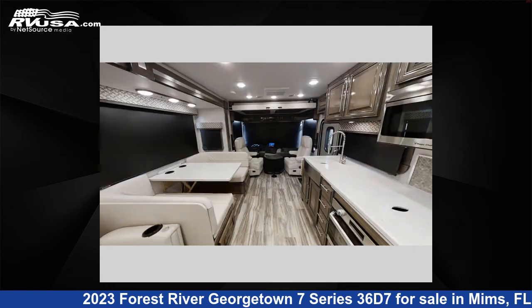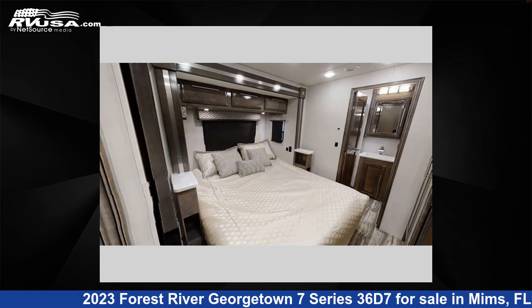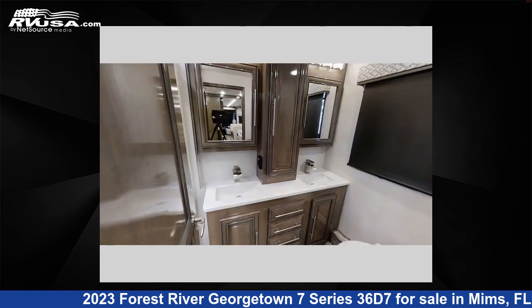This new Forest River features two slide-outs, sleeps five, and 85 gallons fresh water capacity. The floor plan layout of this Class A features bath and a half, bunk over cab, outdoor entertainment, and rear bath.